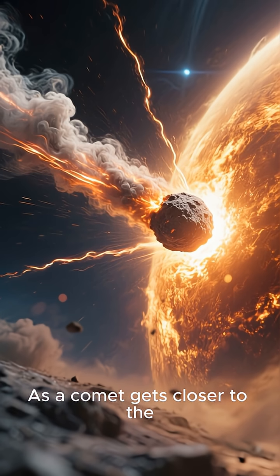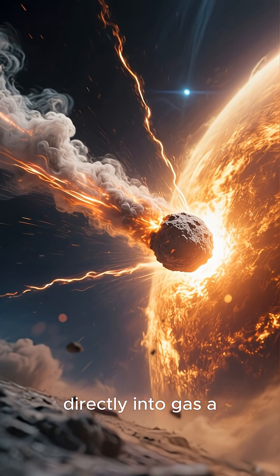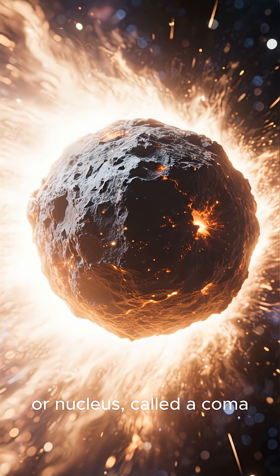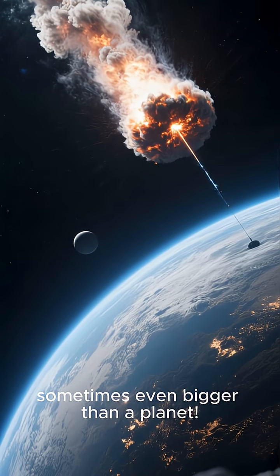As a comet gets closer to the sun's heat, its ice starts to turn directly into gas, a process called sublimation. This creates a glowing cloud around the comet's core, or nucleus, called a coma. The coma can be huge, sometimes even bigger than a planet.